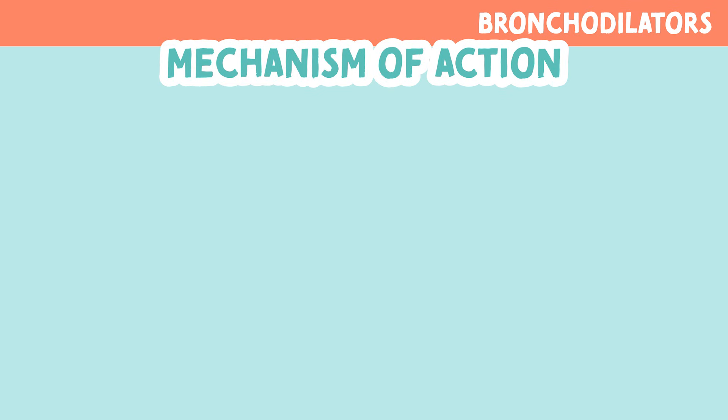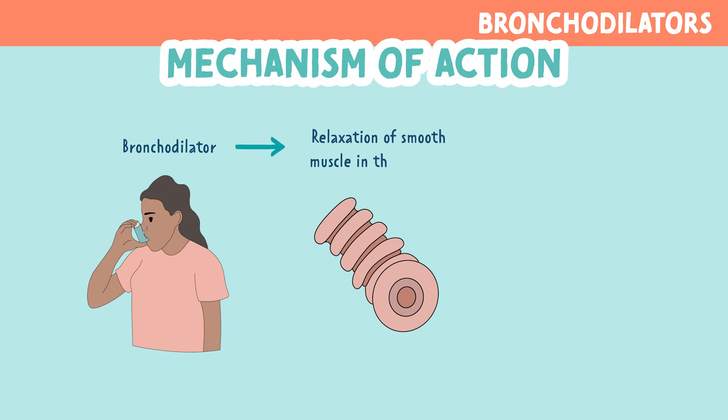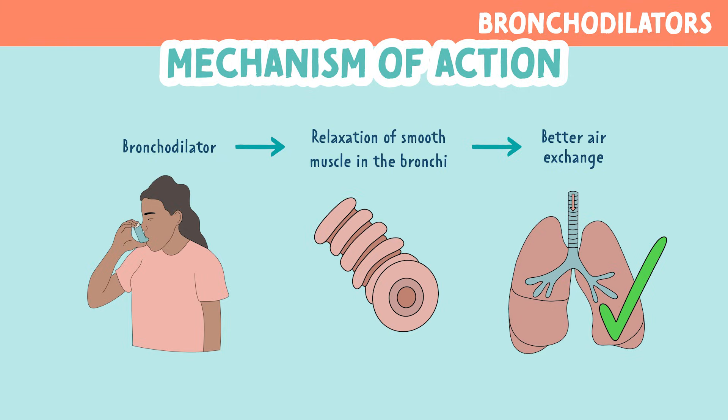We know they dilate the airway, but how do they do this? When you take a bronchodilator, it causes relaxation of smooth muscles found in the bronchi. This allows for better air exchange, causing the patient to breathe easier.